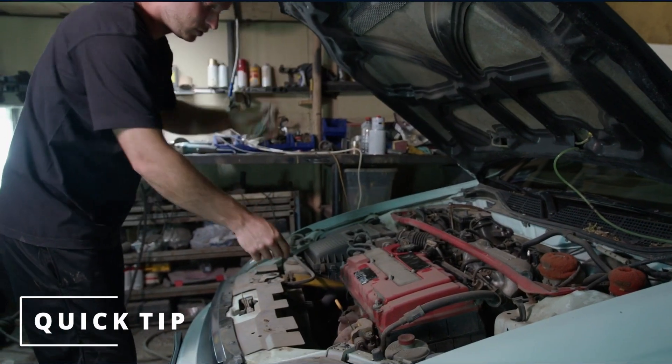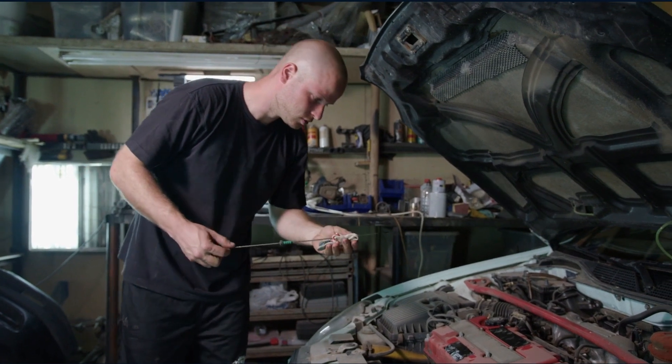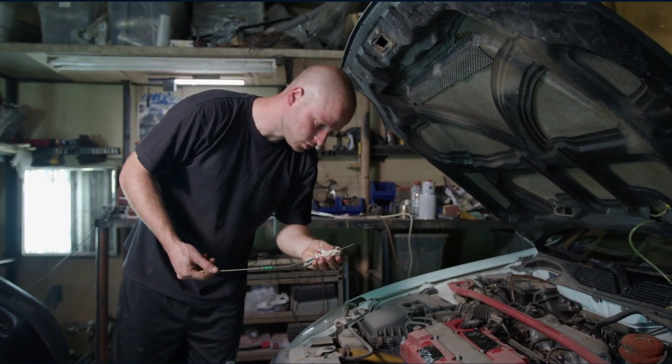A quick tip to help you determine if your oil pressure sensor is bad is by checking your engine oil. If it's full, then it's probably time for a new sensor.